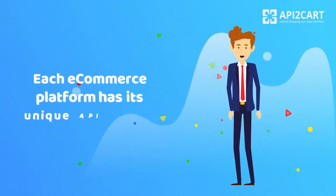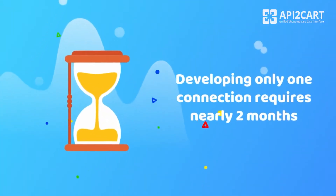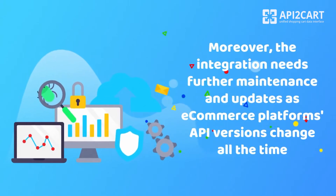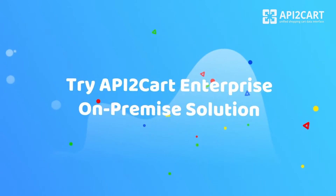Each e-commerce platform has its unique API structure. Developing only one connection requires nearly two months. Moreover, the integration needs further maintenance and updates as e-commerce platforms' API versions change all the time.